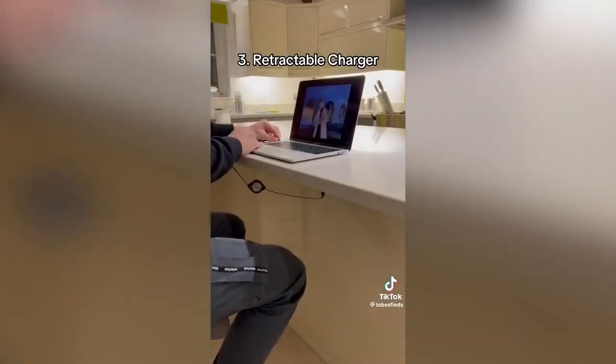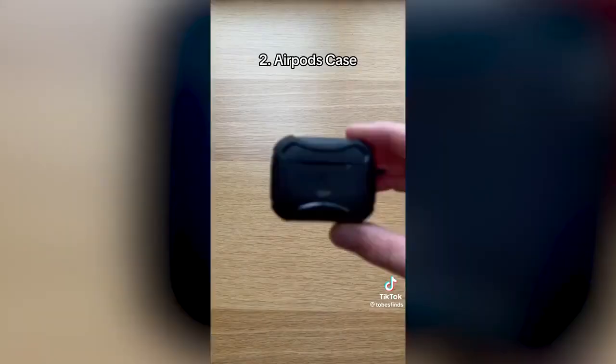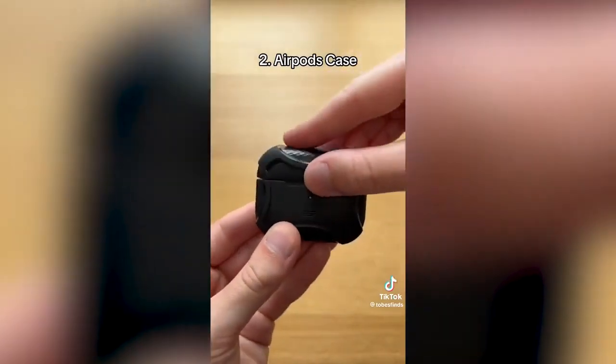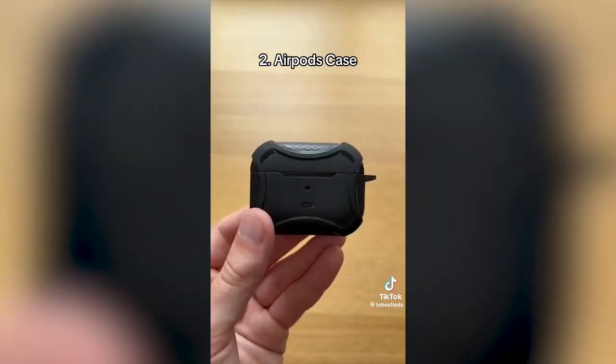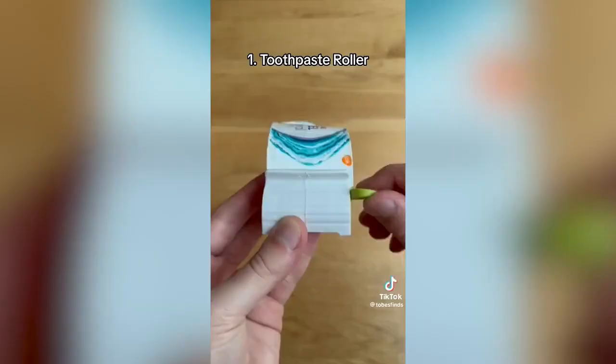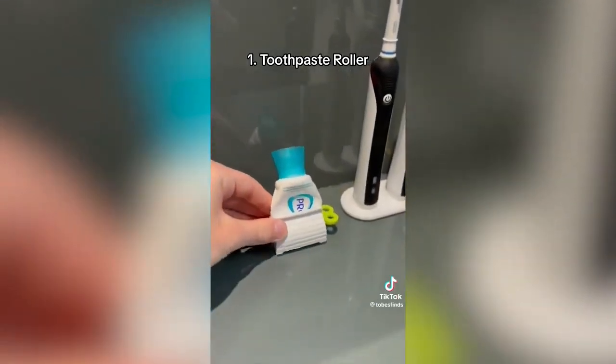This is a retractable charger, which expands and retracts to keep your cables tidy and can be used on multiple devices. This is an AirPods case, which protects your AirPods from damage when dropping them — it prevents scratches and dents and has a built-in magnetic lid for easier closing. This is a toothpaste roller, which squeezes your tube to make sure you don't waste any toothpaste, and it can also be used to stand it up.